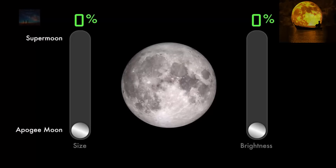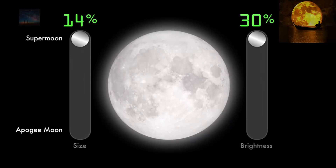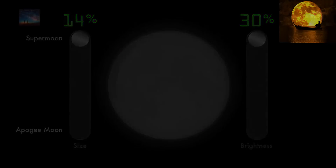At least the moon will be remarkable — but how remarkable? A supermoon, or perigee full moon, can be as much as 14% bigger and 30% brighter than an apogee full moon.